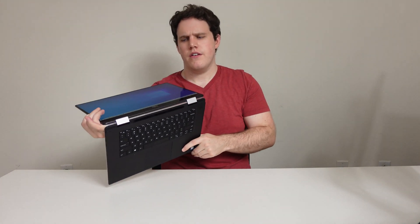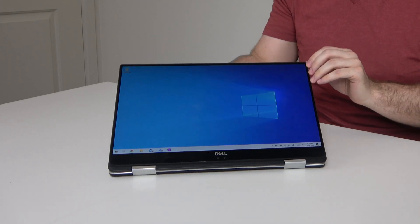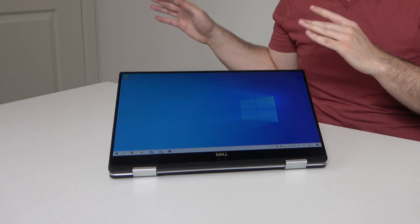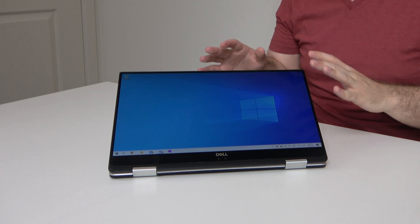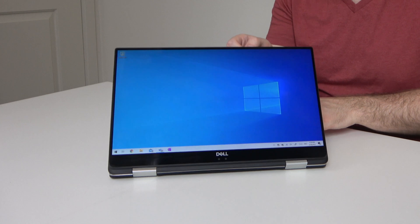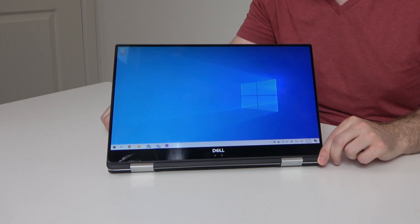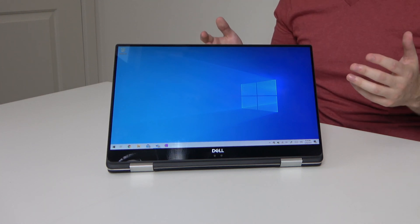But what I really want to talk about is what sets this device apart — first, the convertibility. There aren't many 15-inch 2-in-1s in the market, and a lot of them are Inspirons that are 2-in-1s just for the sake of it. They're not particularly compact, so it feels like they're not great tablets. This is no exception — it's still very large to the point where I wouldn't particularly recommend using this as a traditional tablet unless you absolutely need to. I would prefer using just an iPad for that.